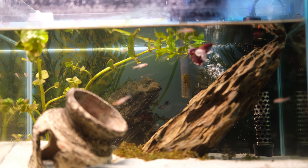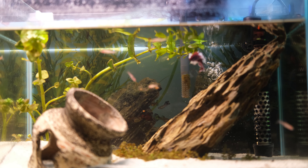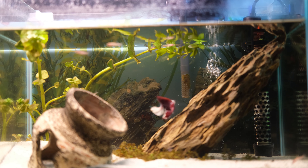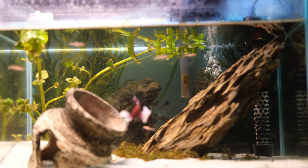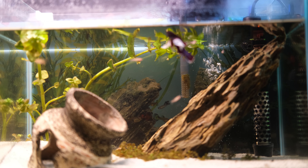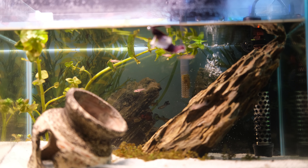So far the tank is running swimmingly — no pun intended — and I've just been observing and cleaning the tank to keep everybody happy. I might add more plants into the tank since I have this weird obsession with planted tanks, but if I do that, I may just want to increase the tank size. I'll let you guys know what I end up doing in a future video.